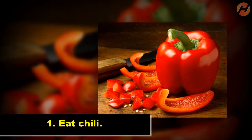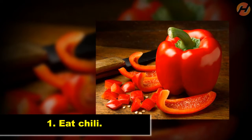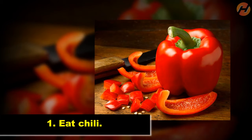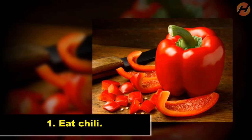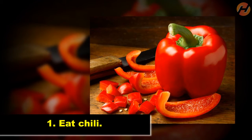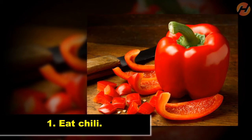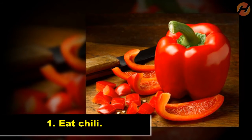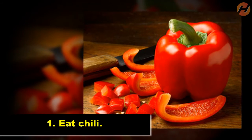Eat Chili. Chili contains the chemical capsaicin, which is thought to be very beneficial in weight loss, especially in reducing belly fat. A 2012 study published in Appetite found that the capsaicin found in chili peppers can increase fat burning and reduce cravings very well. Therefore, if you are planning to throw away the thick fat on your stomach, I recommend adding chili to your diet.